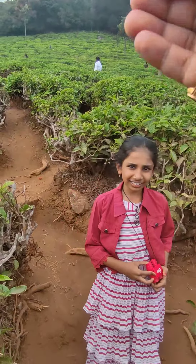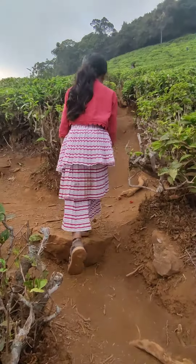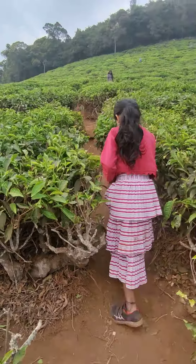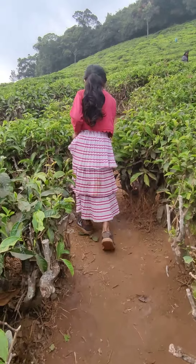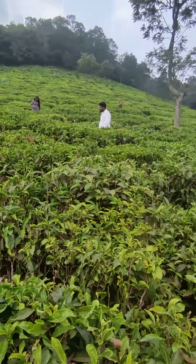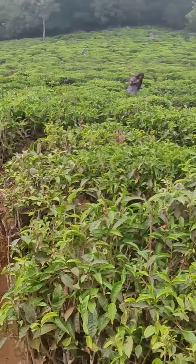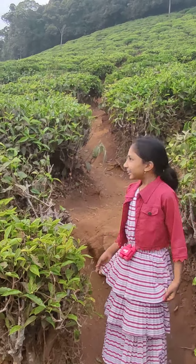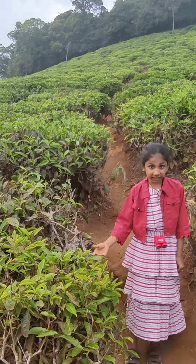I've got two fruits here. Here is a tea tree. The first leaf here is a tea tree. Here we have some tea leaves.